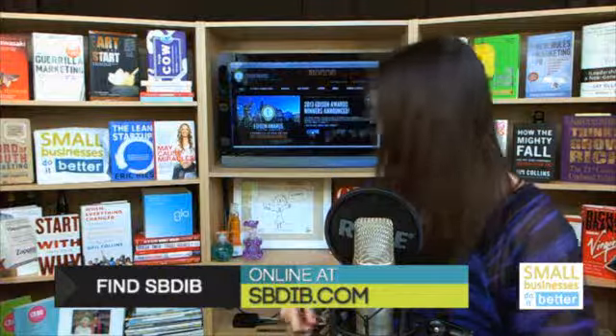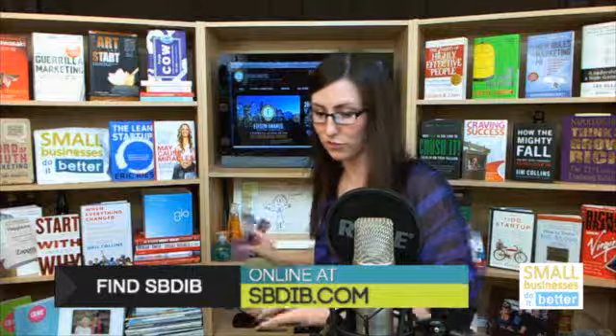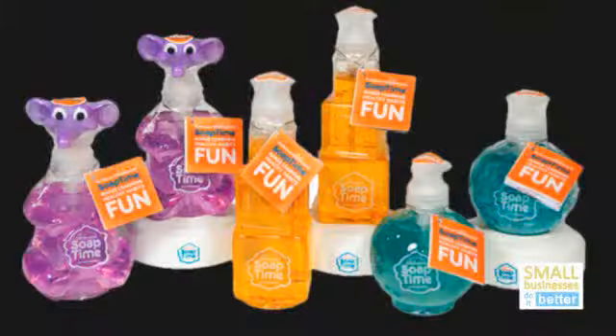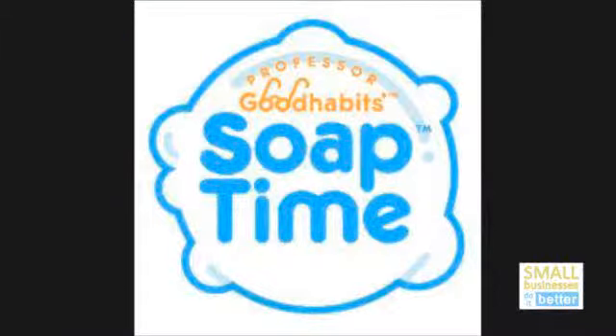The Bronze Edison Award in consumer packaged goods in the cleaning solutions category went to Soap Time, and this is really exciting. The Soap Time soap dispensers were in all the bathrooms at the Edison Awards and everybody absolutely loved them, so everybody there was healthy and clean. I'm going to show you a little bit about Soap Time.